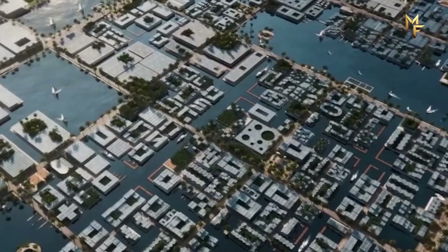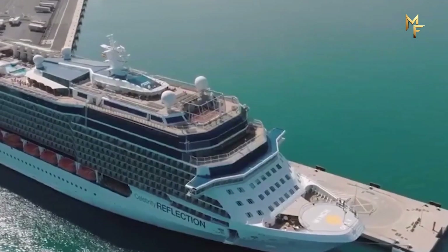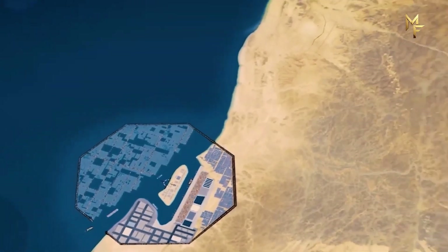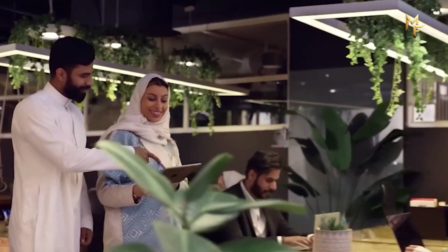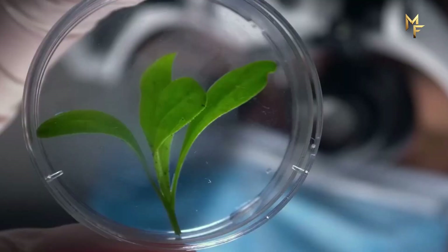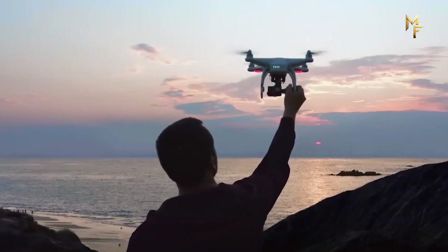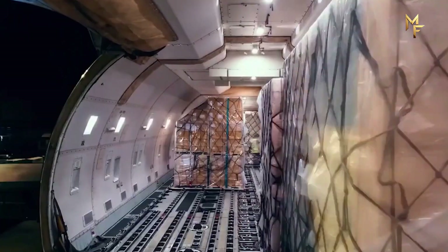Despite the doubts, construction is already underway. Saudi Arabia has begun dredging, laying infrastructure, and building the first industrial facilities near the site. If completed as promised, Oxagon will be the largest floating structure in human history — a fusion of futuristic design and renewable technology. It could become a blueprint for marine cities worldwide, a solution for nations facing rising sea levels, population growth, and land scarcity. Or it could become a cautionary tale of ambition outpacing reality. Oxagon is more than a city — it's a statement that the future of industry doesn't have to mean smoke, pollution, and endless sprawl. Instead, it can mean clean energy, smart systems, and harmony with nature. But whether this dream will sail or sink remains to be seen.